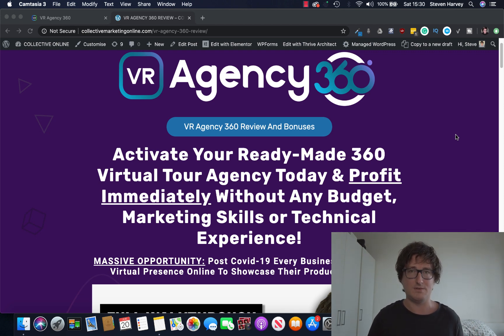I see two opportunities for you. If you're a business owner, you're able to use this in your own business. But VR Agency 360 is really set up to have that agency factor — for you to be able to sell this as a service online, because this is completely unique and completely fresh.